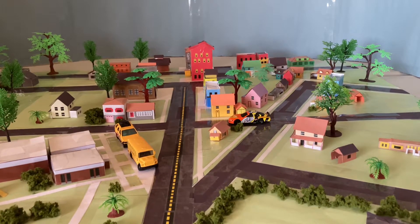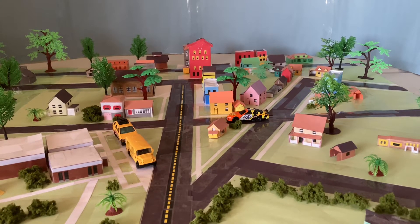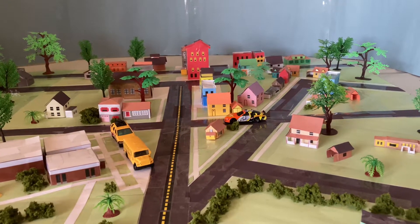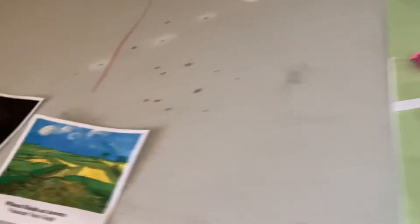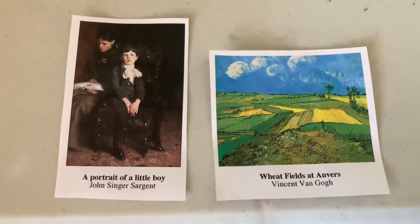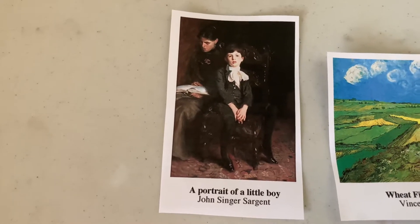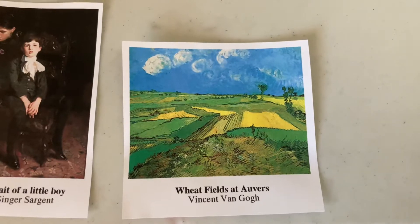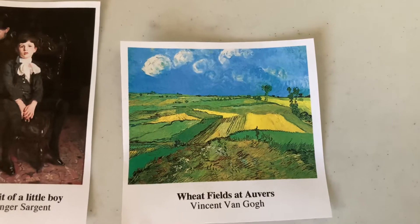Next up, in episode 1482, Mr. Rogers arrives with three picture postcards of artwork by three different artists from the neighborhood art gallery. They include a picture of a little boy by John Singer Sargent and Wheatfield at Olvers by Vincent Van Gogh. I'm not sure what the third artwork is and who did it.